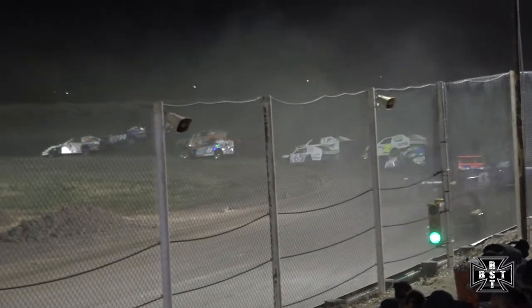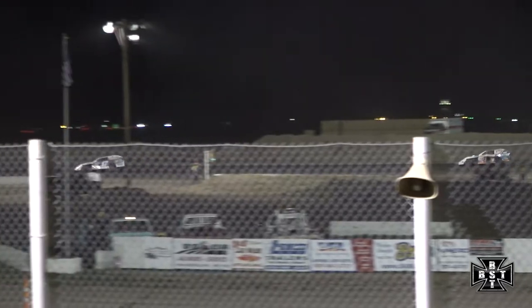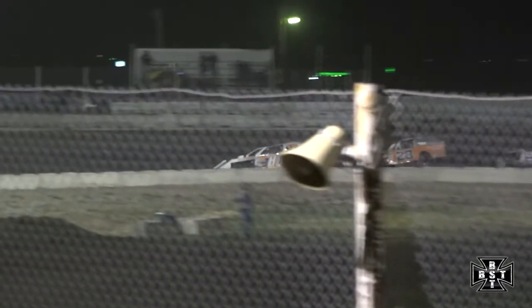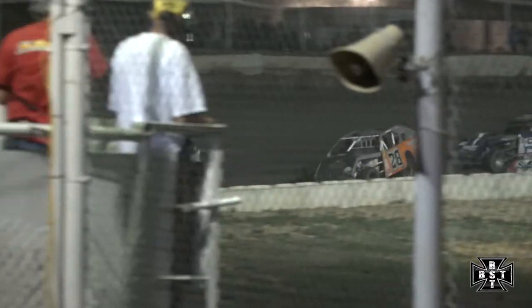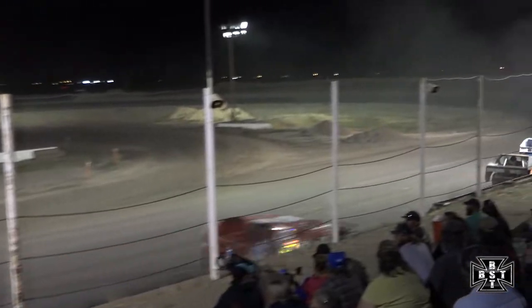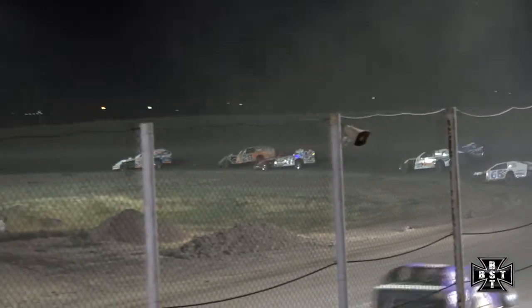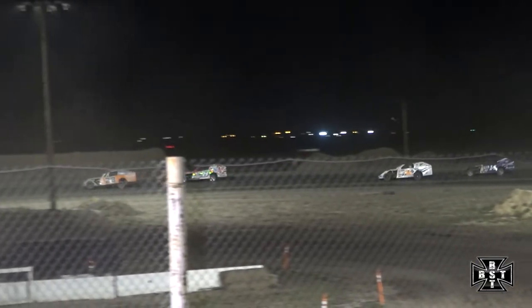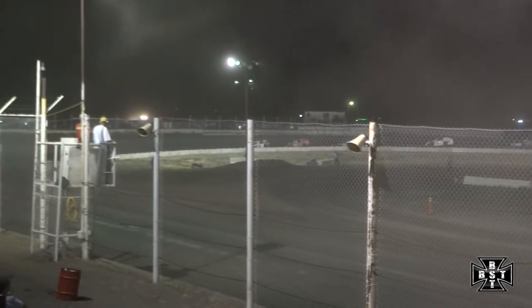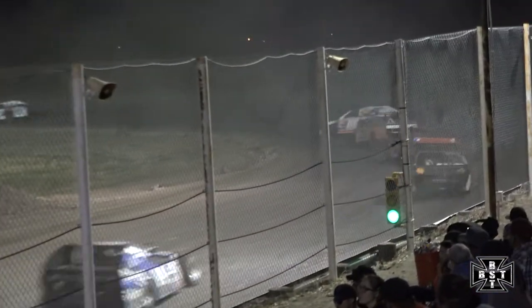Good restart for Corey Cox — battle for that second spot. Cox goes by for spot number two. Here comes John Burrow Jr. into the third spot. Hanson goes by for the fourth spot as well. Frenier able to extend that lead over Corey Cox, who is one of the faster cars on the racetrack. See if he can run down race leader Jeremy Frenier.